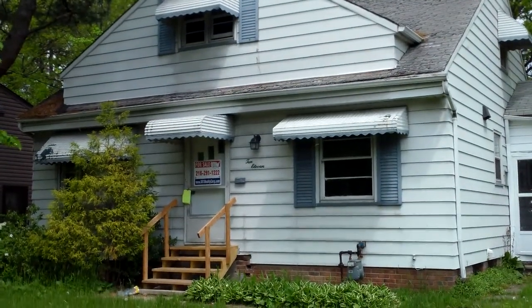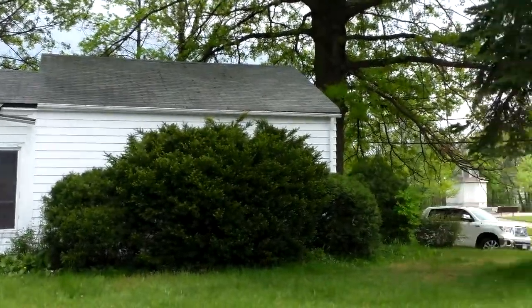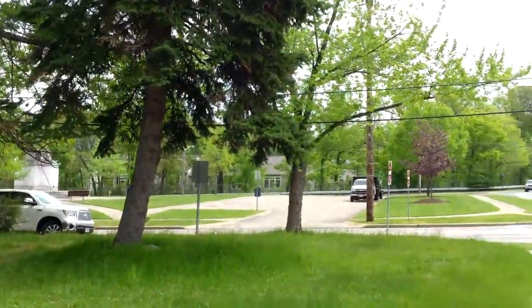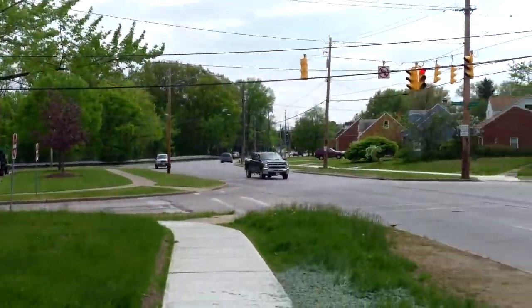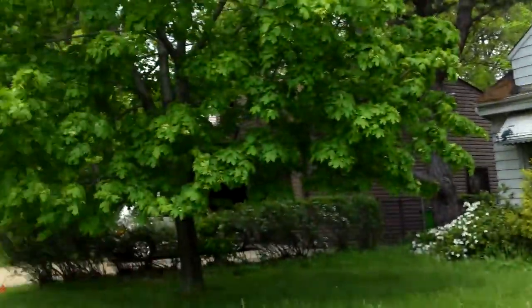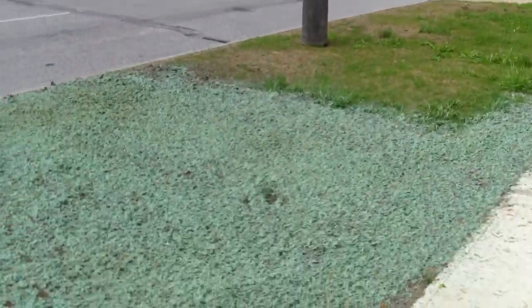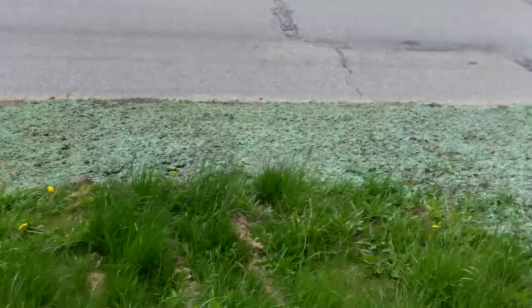1011 South Green before video, South Euclid, Ohio. This is Ed from Rooftop. Right here the city is reseeding the tree lawn, so it'll be a nice upgrade for the house.